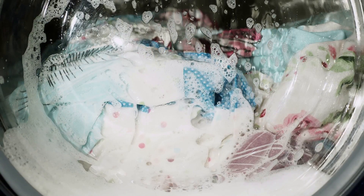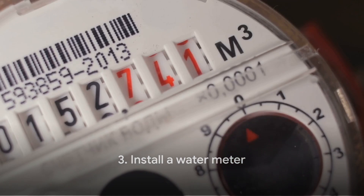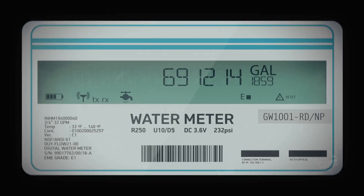Tip number three: install a water meter. If you don't already have one, get it installed. It's a great way to keep track of your water usage. When you're aware of how much water you're using, you're more likely to use it wisely.